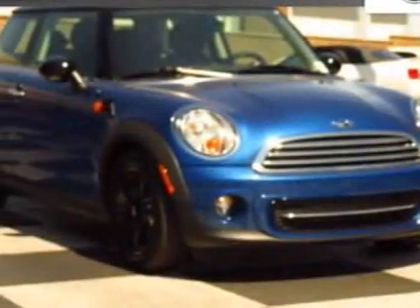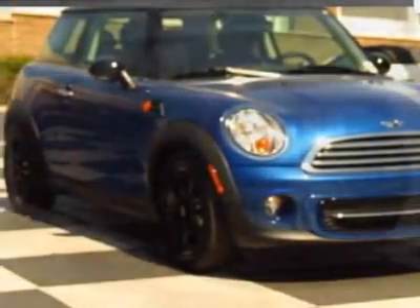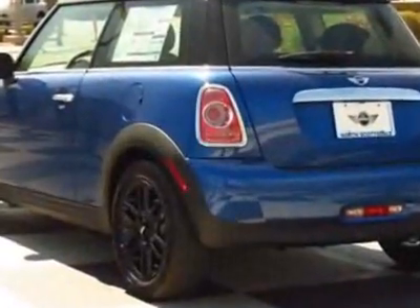Take a look at this new 2012 Mini Cooper Hardtop. For your protection, this vehicle has a full factory warranty.